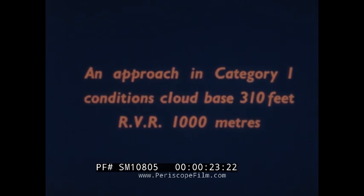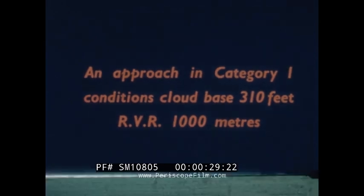Cloud base 310 feet, runway visual range 1,000 meters, ICAO category 1. Visibility is low. We are coming in to land. The pilot is using manual control for the approach and landing. The lower limit of category 1 is generally accepted in Britain as an operational minimum for manually controlled landings.